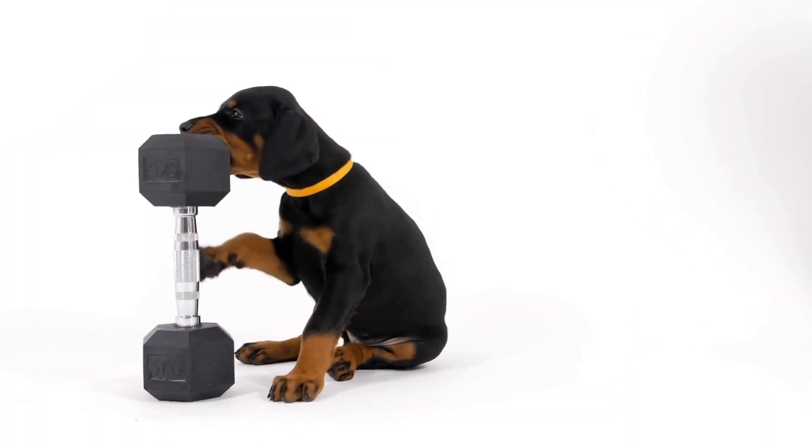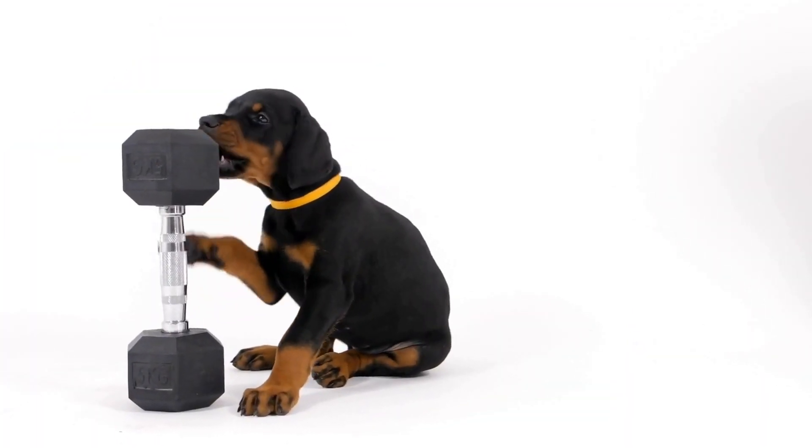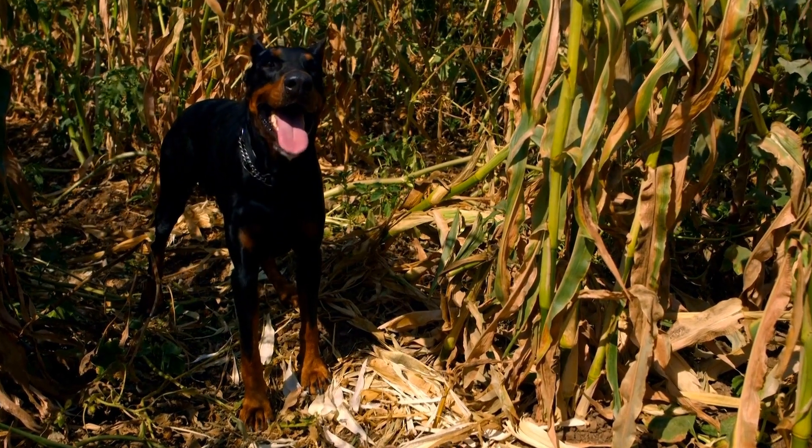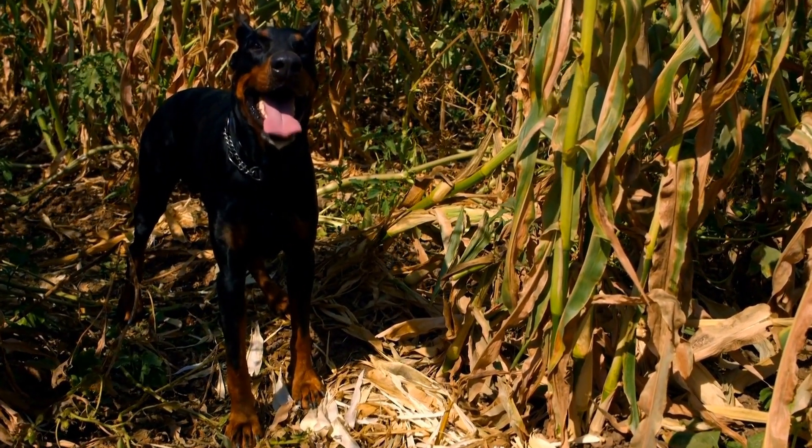Firstly, it's important to understand the different types of collars available for Dobermans. The most common types include flat collars, martingale collars, and prong collars.